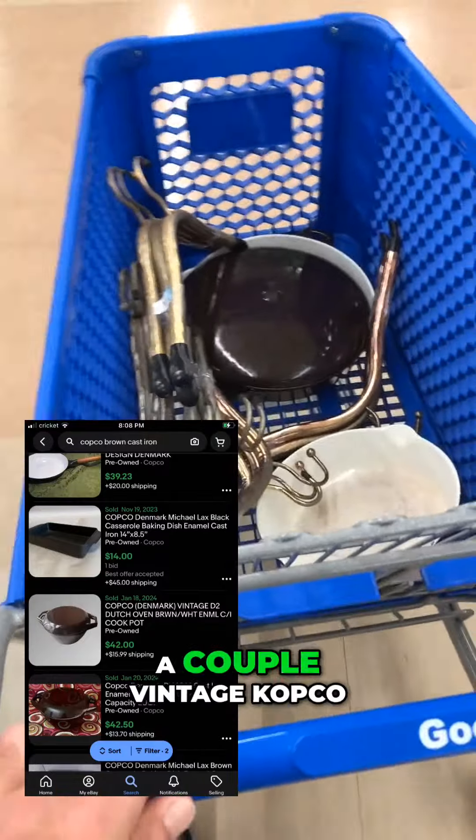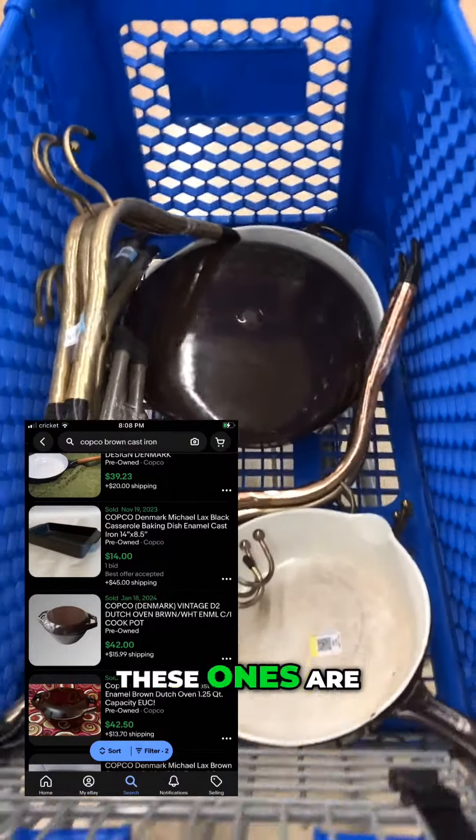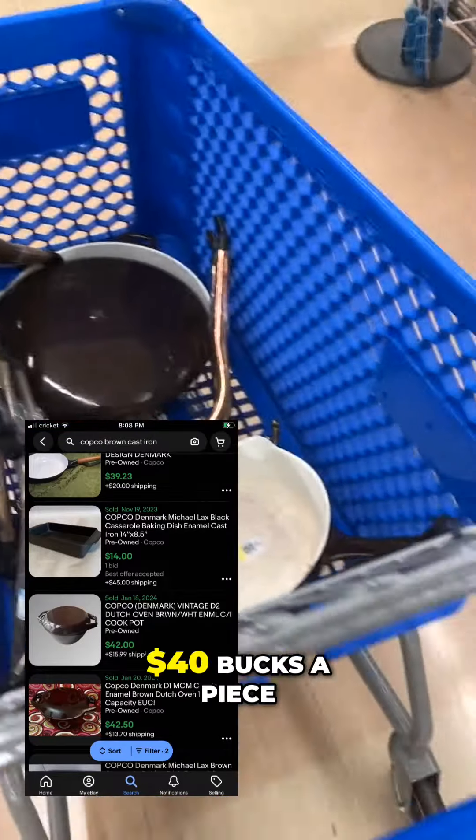I also found a couple of vintage Copco cast iron pans made by Michael Lax. These ones are dark brown and they'll sell for about $30 to $40 a piece.